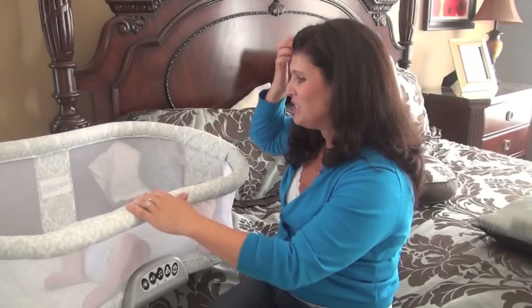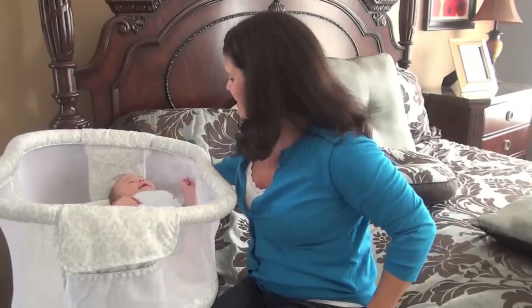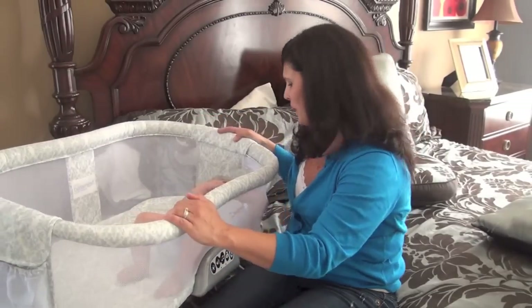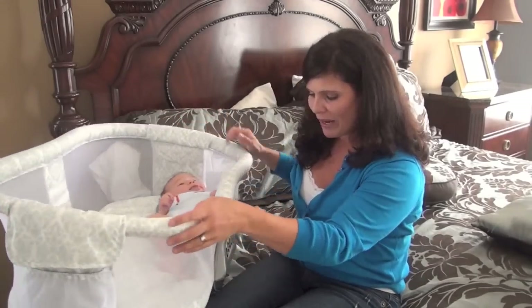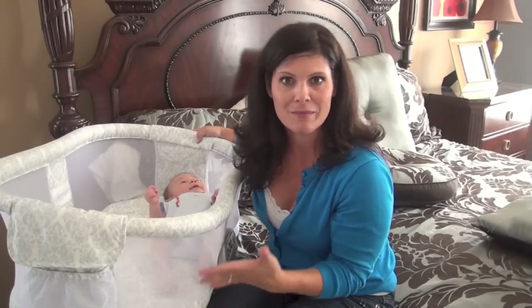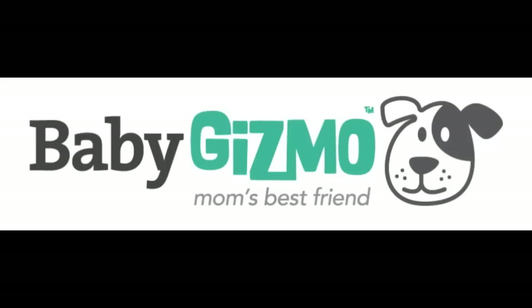That's it for me. I just wanted to show you the new Halo Bassinest Swivel Sleeper — that's what it's called, and that's because it swivels all over the place. It has that side that goes down, you can lock it into place, it has noise and vibration features, and I love the mesh surround so there's lots of air and you can see your baby. It's super stable. Let me know if you like it, leave me a comment, and don't forget to subscribe to our YouTube channel. I'm Holly from Baby Gizmo — bye!